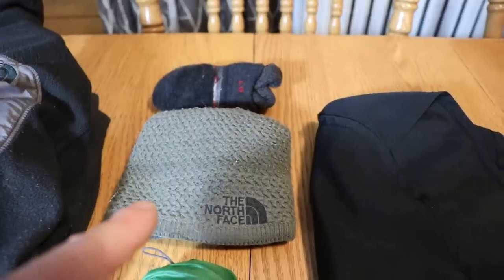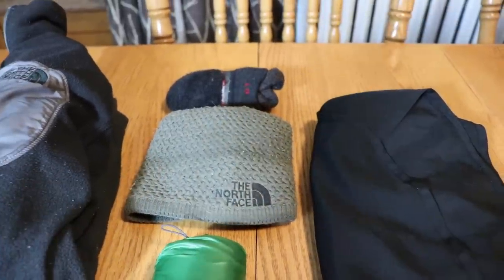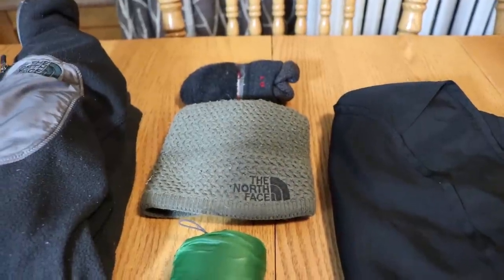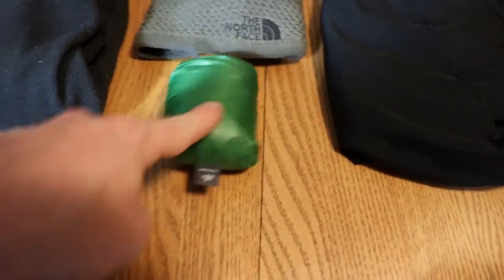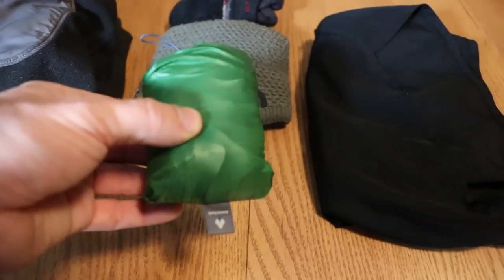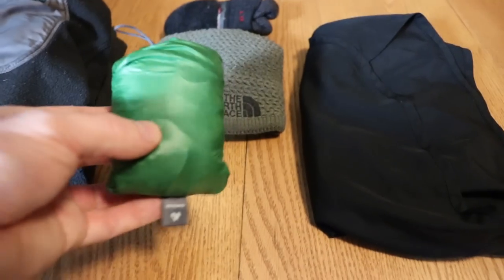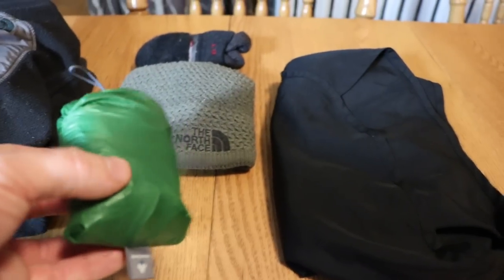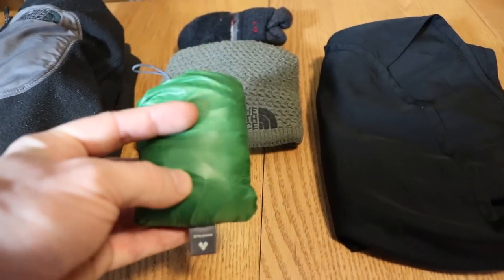I have one extra pair of socks, which are Smartwools. I'm going to bring the North Face beanie just because I might want to sleep in it at night — it'll also be more padding for my pillow since I usually stuff any clothing I'm not using into the clothes bag as a pillow. I'm also going to bring the Montbell wind shirt, which you've seen in about every video. It's just over two ounces — definitely worth the weight for how much extra warmth it gives you to take the edge off.